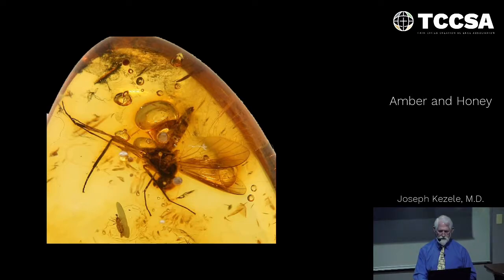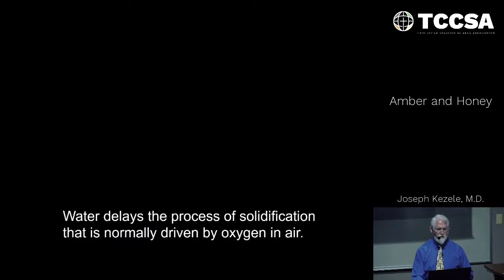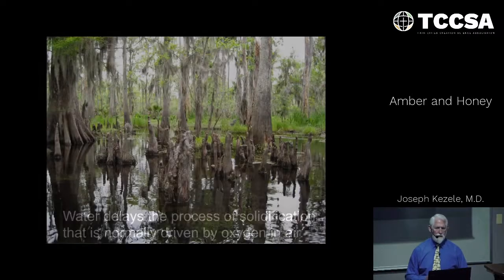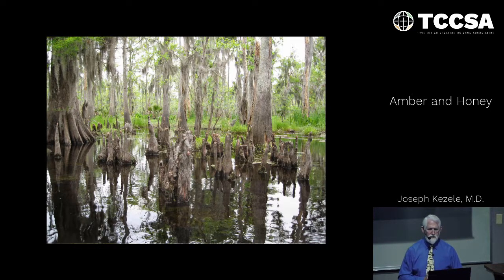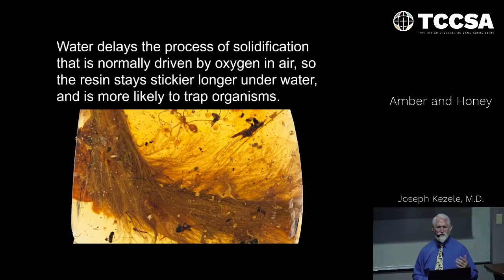There's some work done by two secular scientists — Alexander Schmidt of the Museum of Natural History in Berlin, and David Dilcher from the University of Florida. Working in the swamps of Florida, they got permission to wound some trees and see what happens when sap runs into the water. They found that water delays the process of solidification, normally driven by oxygen in the air. The resin stays stickier longer underwater and is more likely to trap organisms. This seems like a real nice explanation for all the things shown so far.